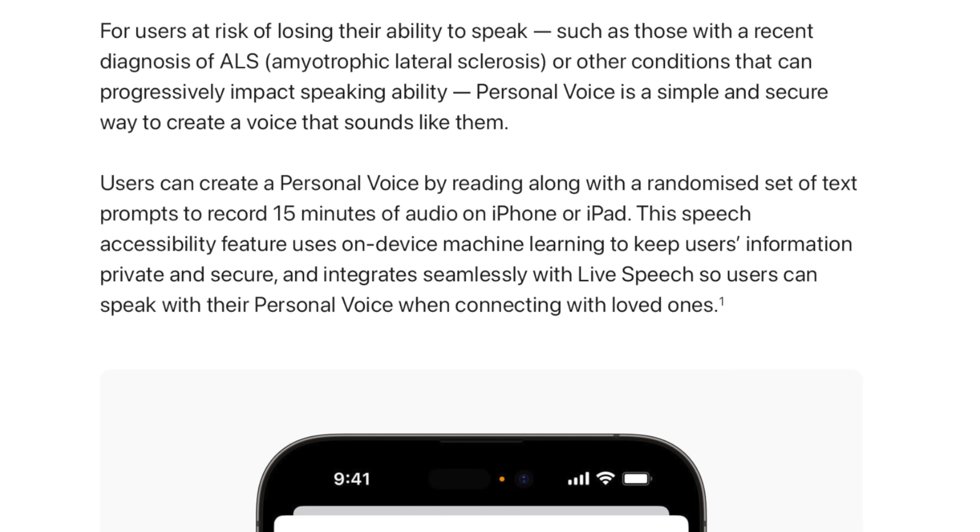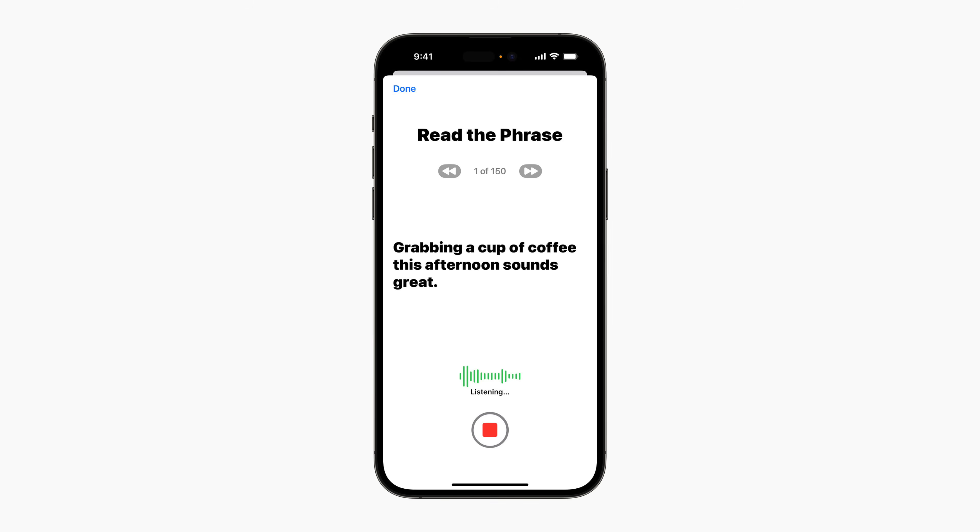Personal Voice takes this a step further, allowing users who are losing their ability to speak, or who are at risk of this happening to them, to create their own personal voice within their phone. By speaking 150 phrases to their phone, which Apple claims will take users about 15 minutes, the phone can then create a synthetic voice for them to be used with features like Live Speech. Apple claim that the voice data is private and secure, and this has the potential to be an absolutely game-changing feature when it launches later in the year, and I'll absolutely put it through its paces here on the channel when the feature is available.